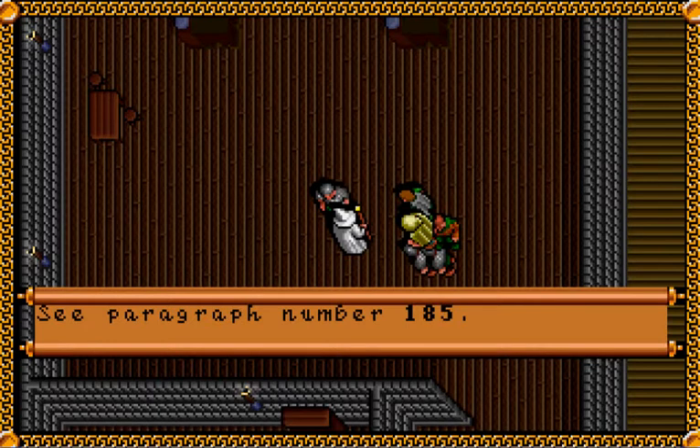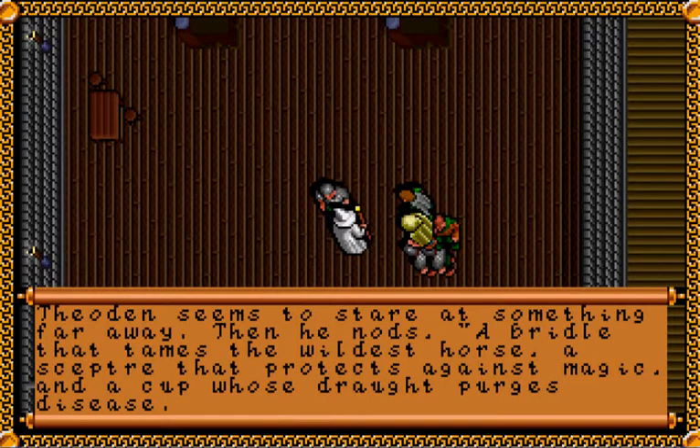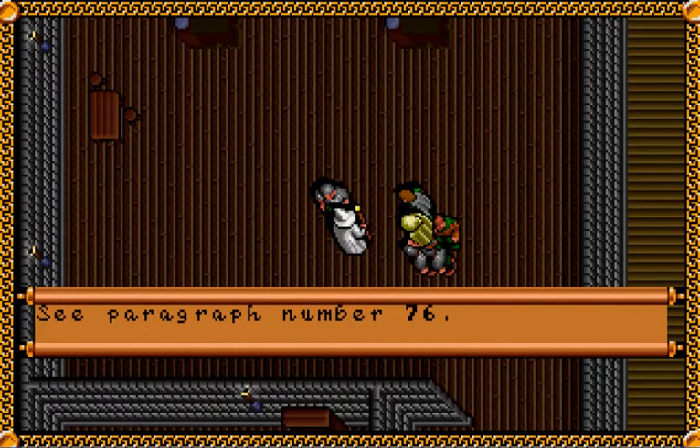Théoden looks at you. Long years ago, when King Fréalaf was crowned, Saruman brought gifts to the crown of Rohan and received the keys of Orthanc. Théoden seems to stare at something far away — a bridle that tames the wildest horse, a scepter that protects against magic, and a cup whose draught purges disease. These are lost to us, cries Hama. In my wardship, lord, take my life. He offers his sword to the lord of the mark.